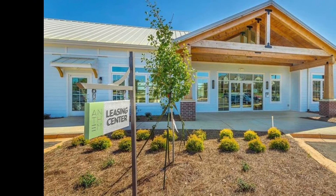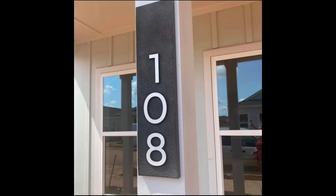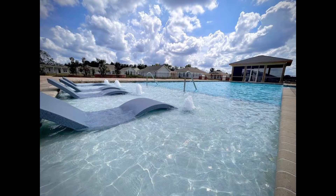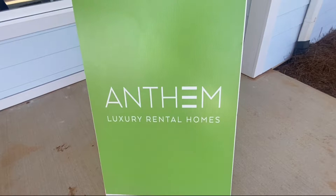Hi guys, I'm Natasha, your Huntsville Homegirl, and today I'm taking you on a tour of a brand new luxury rental community. If you are relocating and desire to lease before purchasing a home, this may be the place for you, so stay tuned.